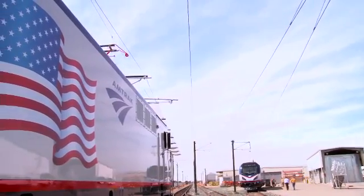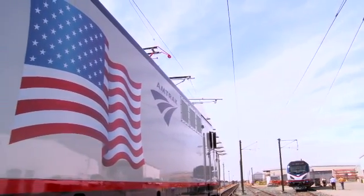Today, we have a rebirth — a regrowth of rail transportation in the United States.